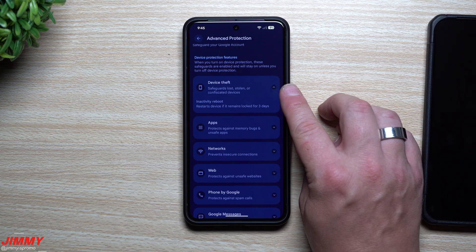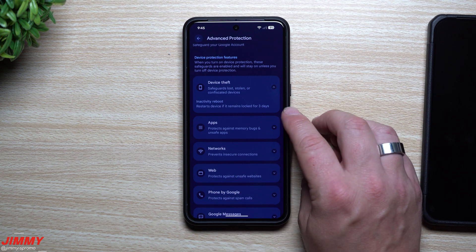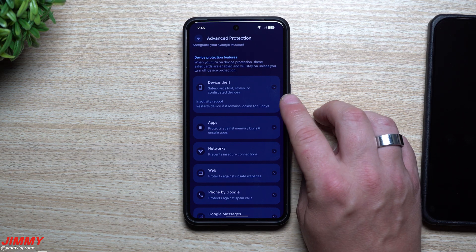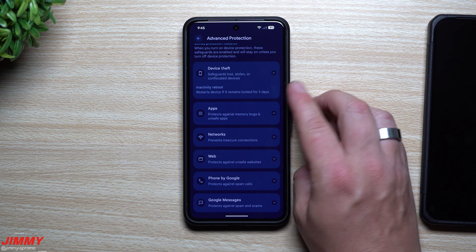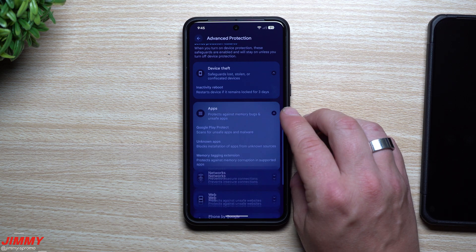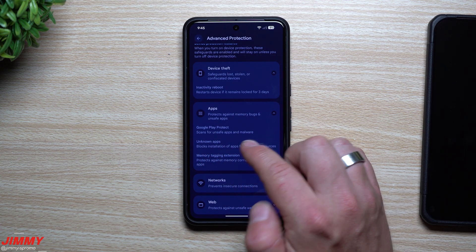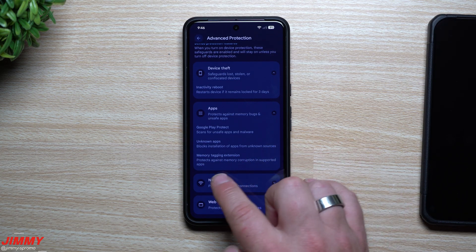Right now if I pick up my phone I can use biometrics to get in, but after three days of not unlocking the phone it'll reboot, meaning you would have to enter your PIN code — which is harder to bypass than biometrics. This protects sensitive information by encrypting everything. For apps, it protects against memory bugs and unsafe apps: Google Play Protect scans for unsafe apps and malware, unknown app installation from unknown sources is blocked, and Memory Tagging Extension protects against memory corruption in supported applications.